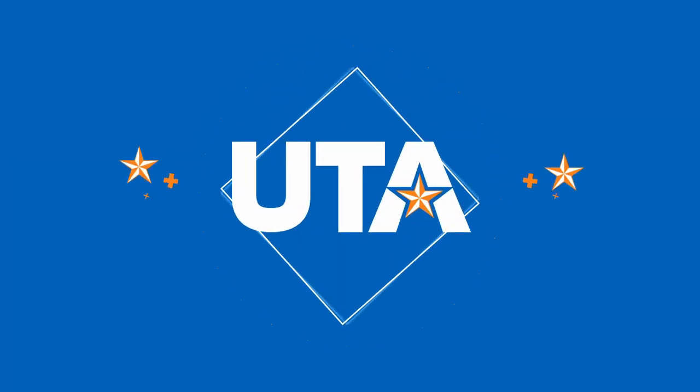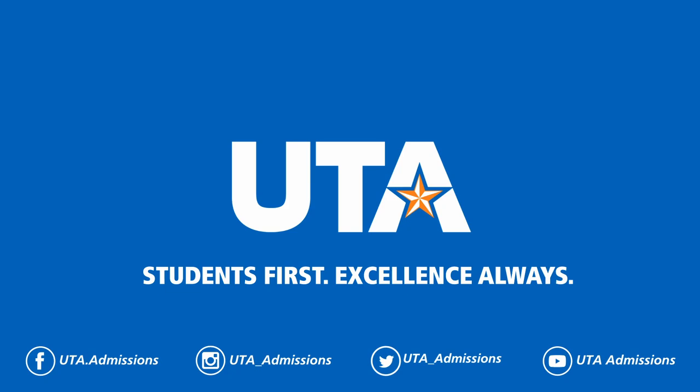See you soon in Maverick Country and welcome to our Maverick family. MavUp! We'll see you soon.